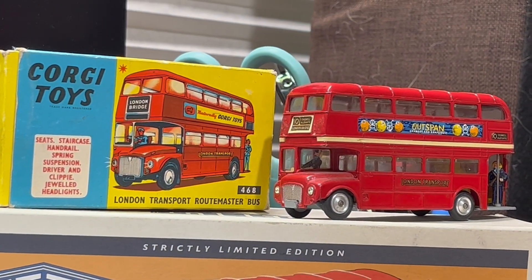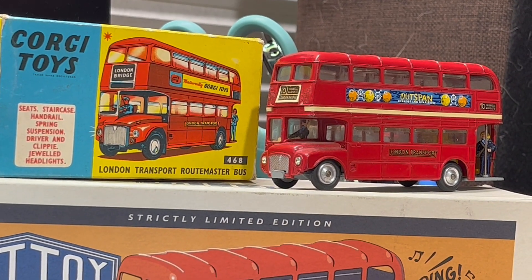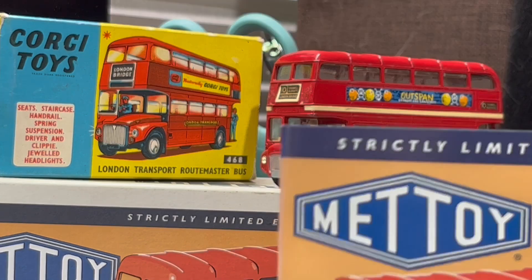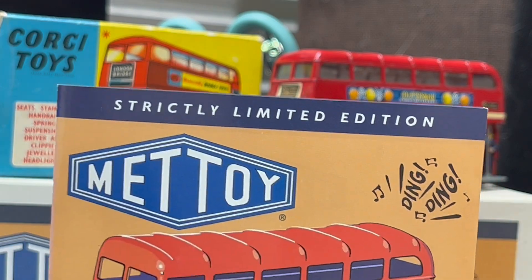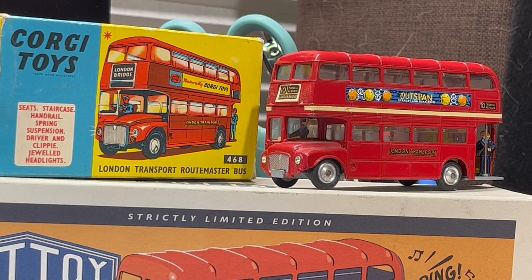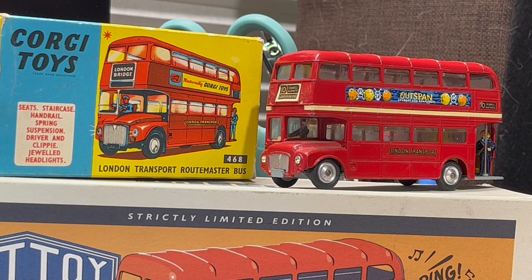I'd like to read you a press release or leaflet that came with the other bus I wanted to share today. You can see Metoy as well. It has a little bit of history on Corgi Toys: in 1933, Philip Ullman and Arthur Katz arrived in England from Germany and began to work on a range of tin plate toys. The company they formed was called Metoy, derived from the metal toys they produced. The first Metoy products were produced in 1934 in Northampton.